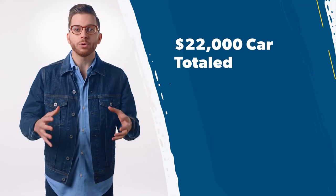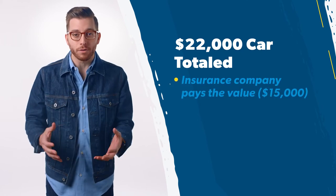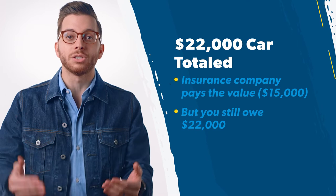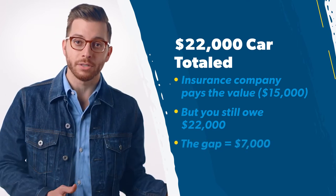But if you were to finance a car and get into an accident and total your new $22,000 ride, your insurance company will only pay you the Kelley Blue Book value of your car, which is $15,000. You'll still owe close to $22,000, because you made the decision to finance a car. So the gap is $22,000 minus $15,000, which is $7,000. If you have gap insurance, your insurance covers that gap so you can pay off the loan. There's a good chance you'll also have to pay your deductible — sometimes gap insurance reimburses you for your deductible, and sometimes it doesn't. You'll have to check the policy.